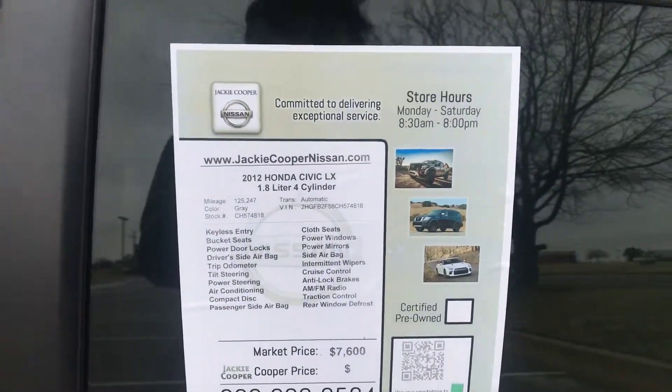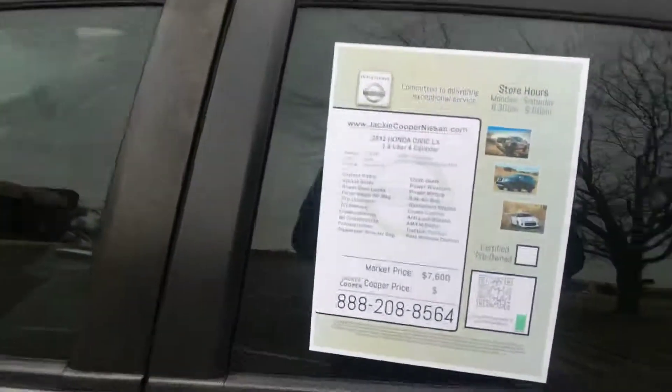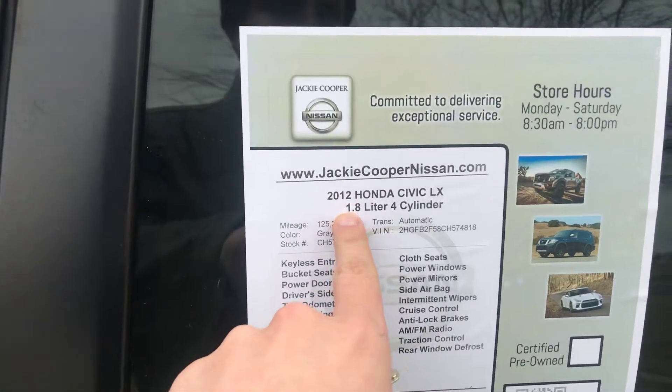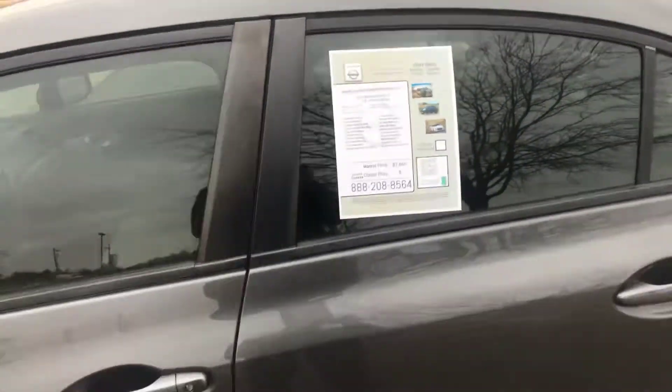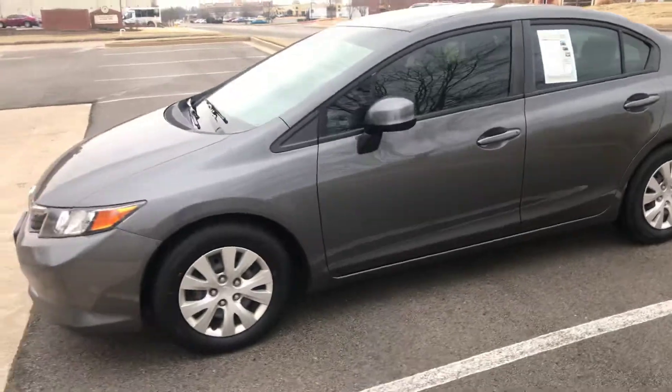How are you guys doing? My name is Cole Stewart. It's a very cold day here in Tulsa, Oklahoma. I work for Jackie Cooper Nissan. Today I've got a 2012 Honda Civic LX with 125,000 miles to show you. We've got this car listed for $7,600.